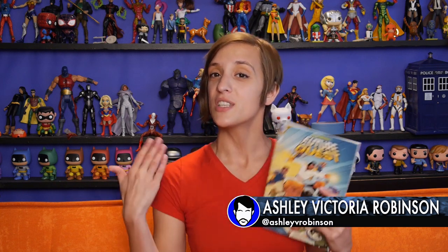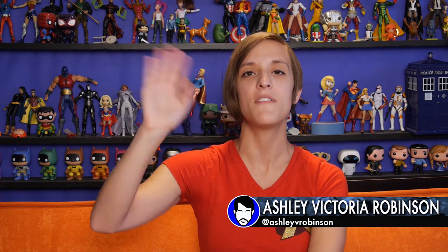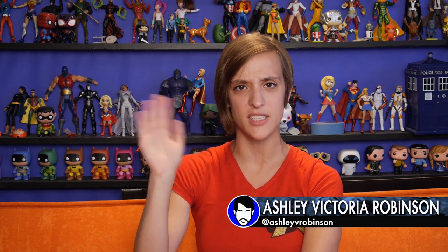Thank you so much for watching. Pick up Future Quest number one, support the creators, support DC Comics, support my reading of them and your own. You are all the best, my friends, for watching. I have been Ashley Victoria Robinson. Be safe and make good choices, Future Quests.